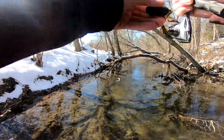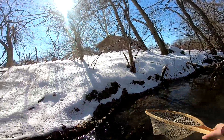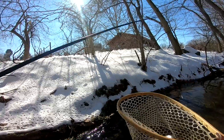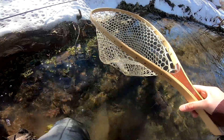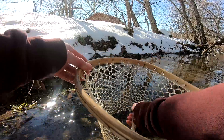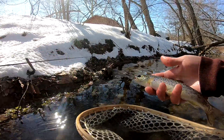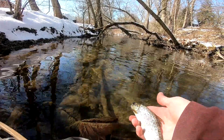Oh, he came out of nowhere — there we go! That's a brown, so mystery solved. I figured that's probably what was going to be in here. First fish of the day is a small brown.